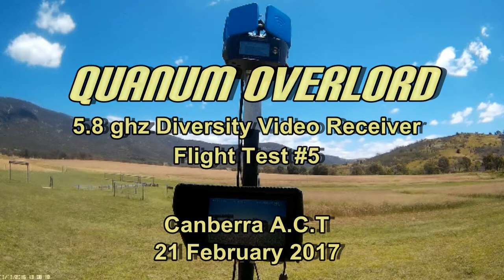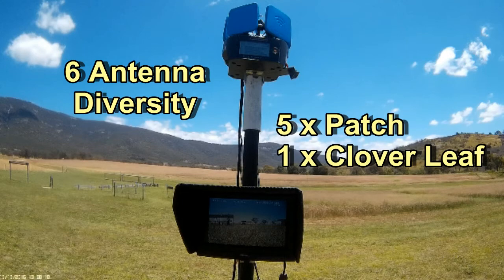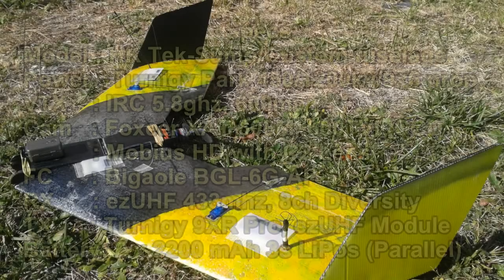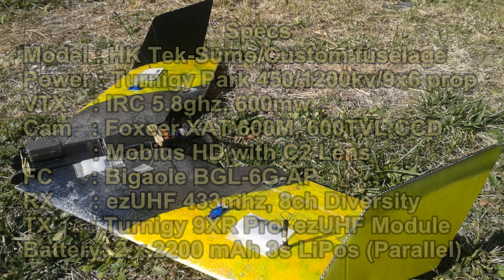Hello again sports fans, today I'm testing the Quantum Overlord Diversity Video Receiver. I'll be using my TechSumo which has been out of action for the last few weeks — it's been misbehaving very badly and I just found out it's because I've been missing a 30 gram nose weight. So that's been fixed, the plane's been re-trimmed, so everything should be hunky-dory today. Touch wood.